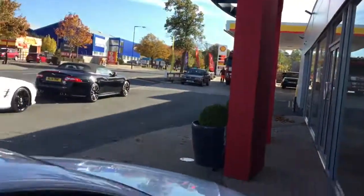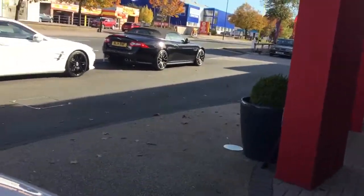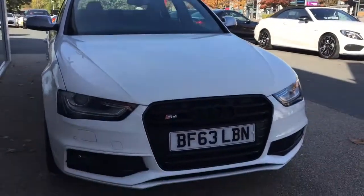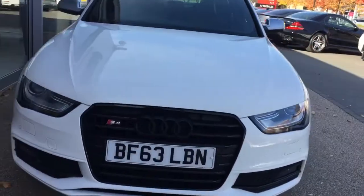The Bang & Olufsen audio system and the sports seats are really standout features. Let's do a final walk around for Nicola and Steve — it's a very good-looking car. The black grille really does make a standout picture.